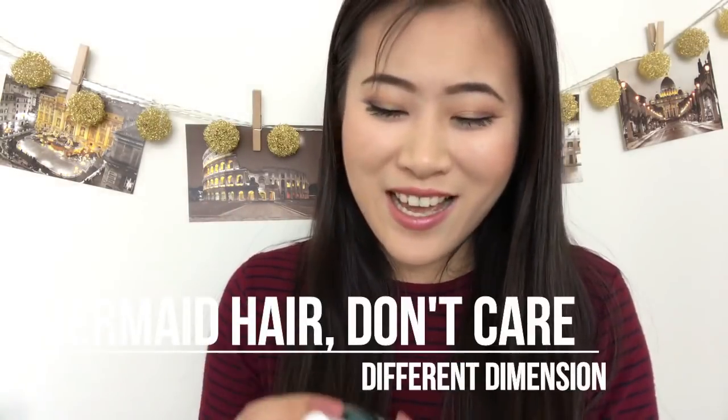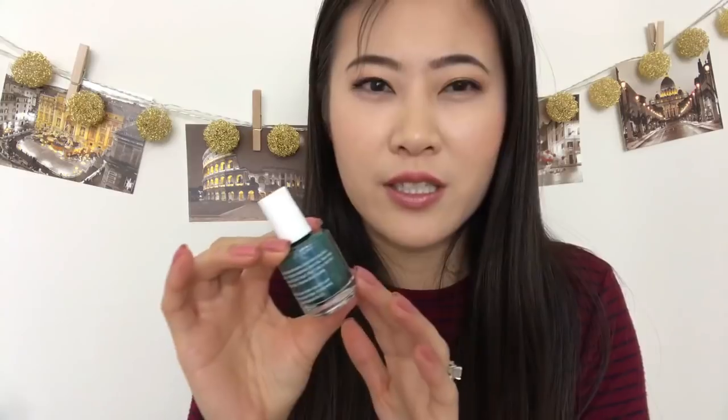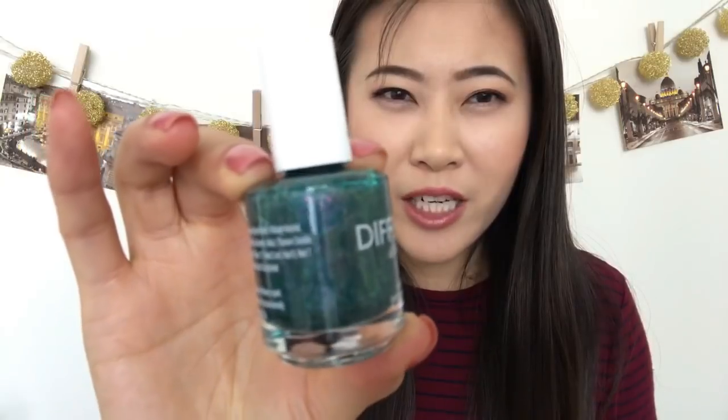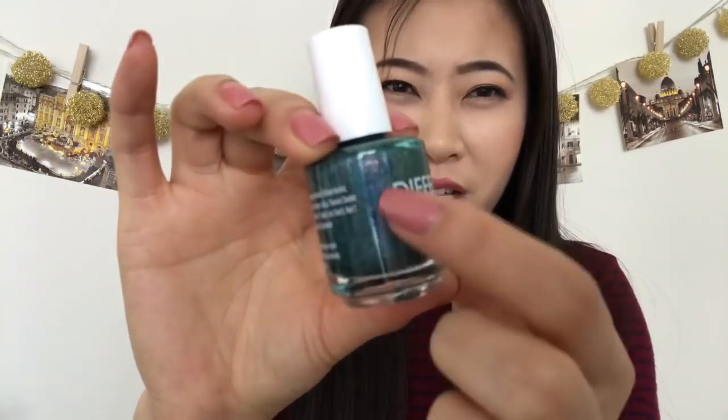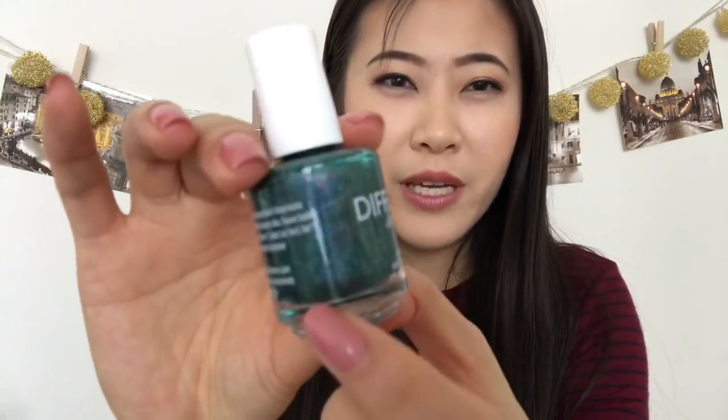Different Dimension put out one called 'Mermaid Hair Don't Care' — cute name. It's a unique deep emerald green linear holographic base with a ton of UCC flakies that shift from lighter green to gold to pink and purple. I haven't tried it on my nails yet, but it looks like a great fall color. The shimmers look a little marbled in the bottle, which I'd actually love to see on the nails.